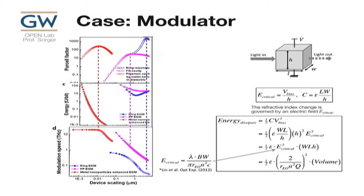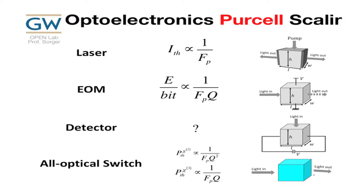For electro-optic modulators, if I have light in, switch it, with a field-effect and a capacitance, my electrical energy is 1/2 C·V². Plugging in the capacitance and voltage in terms of field and geometry, one factor of H cancels and this simplifies to essentially just the volume. There's also a relation for the electric field which depends on bandwidth and Q. So laser threshold scales as one over Fp, whereas the EOM scales as one over Fp times Q — meaning Q is more important for modulators. For all-optical switching, the scaling goes as one over Fp·Q² for second-order effects, and linearly for third-order effects.